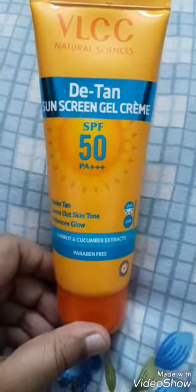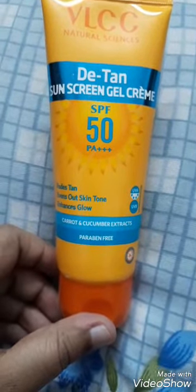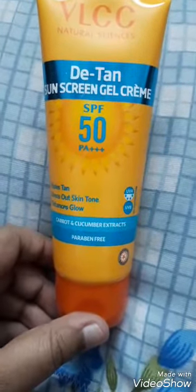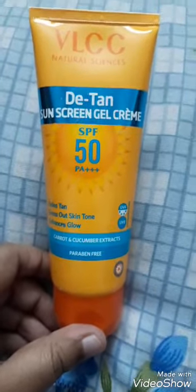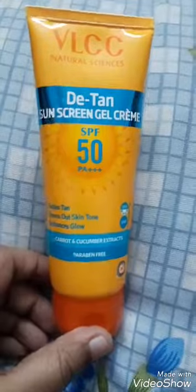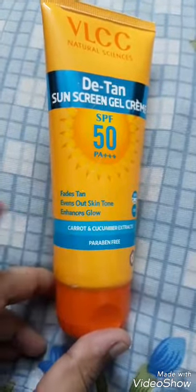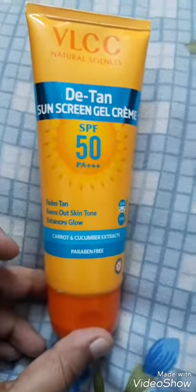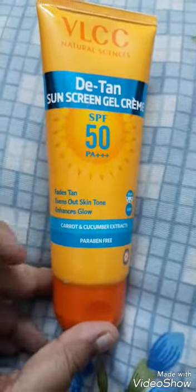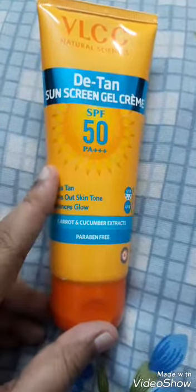It's a very special sunscreen. I really like the ingredients of it. At first I felt like, oh my goodness, why can't this sunscreen just work as a sunscreen — why does it have so many ingredients? The claims it has are: fades tan, evens out skin, enhances glow. I'm expecting it to live up to those claims because the ingredients they have are amazing.